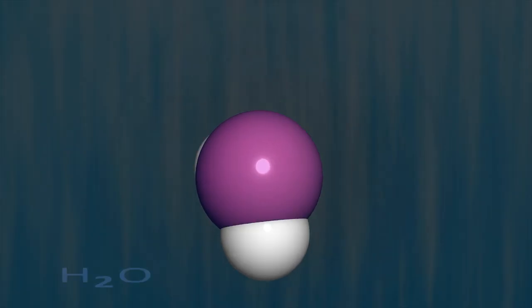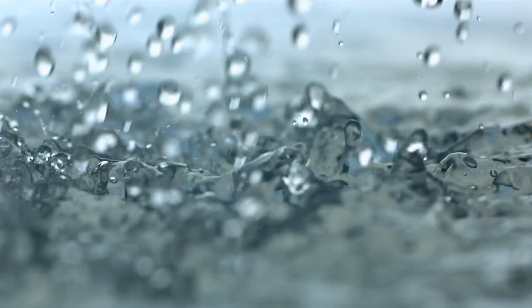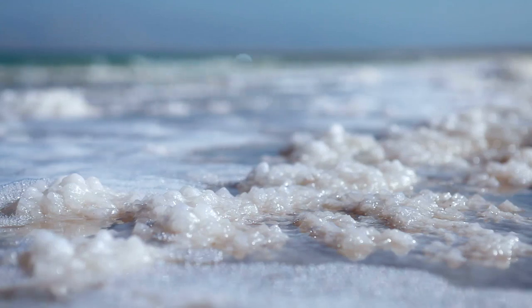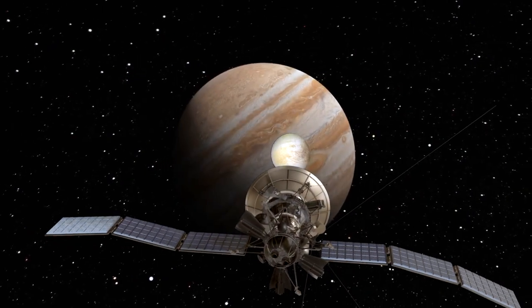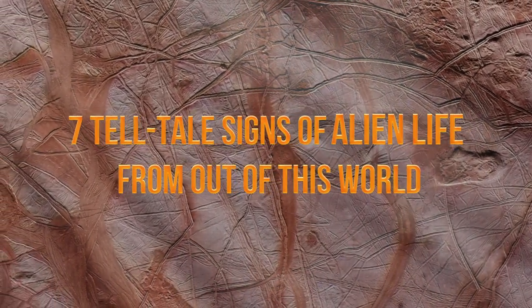And while there are some crucial components necessary to produce life, it looks like the little moon has it all covered — from water, to chemistry, to energy, the ingredients to harbour life are all accounted for. Thanks to the deep, salty oceans that are strongly suspected to be hidden beneath Europa's frozen crust, here are seven telltale signs of alien life from out of this world.